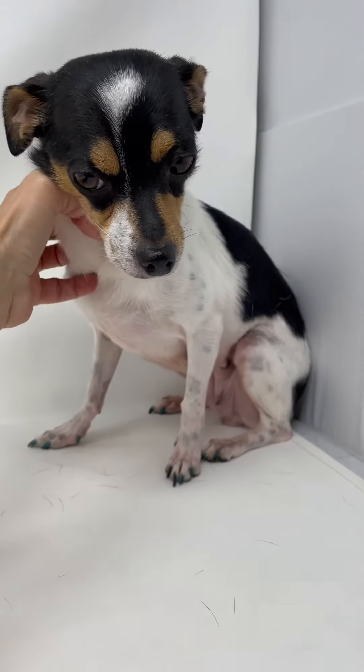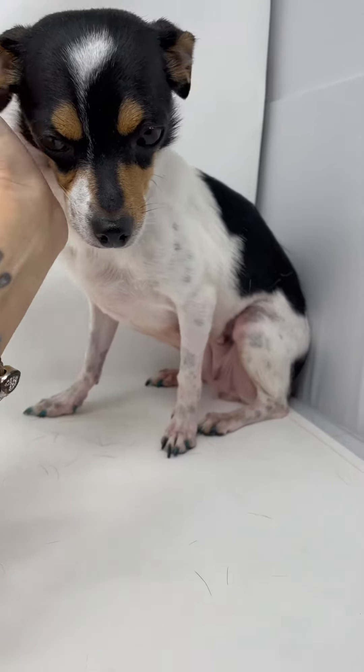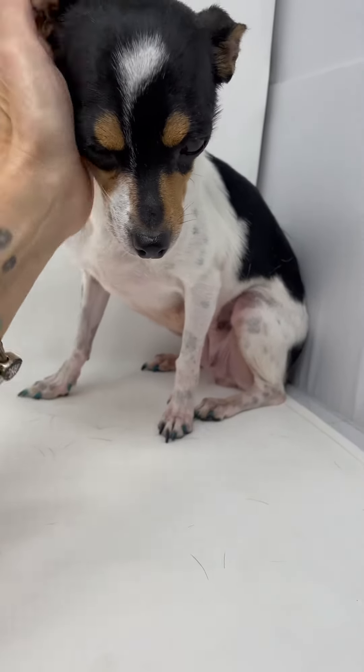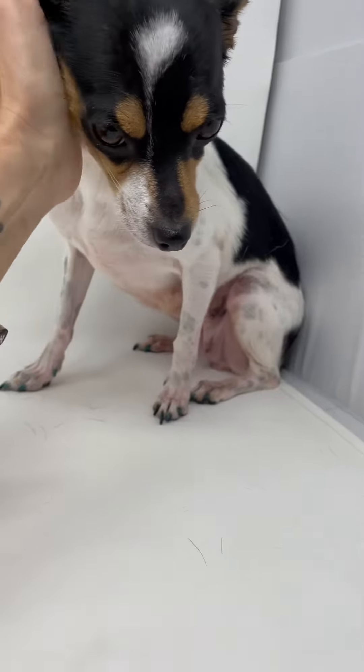She's microchipped and up to date. Everything is done, and I'm going to put her on the ground for just a minute so you can see her walk around, because I think I'm putting her to sleep right now holding her.